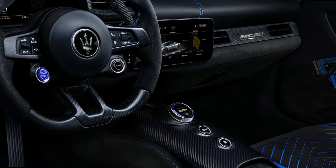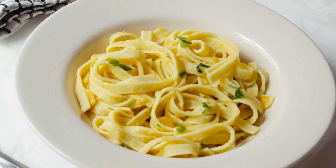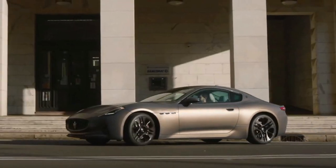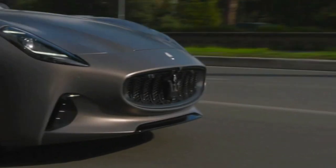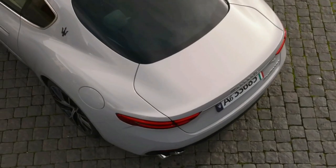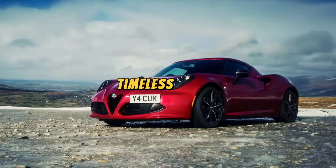With a design so sleek it slices through the air like a perfectly cooked linguine, the MC20 delivers supercar performance with an Italian twist. Maserati Gran Turismo: the Gran Turismo, the Disco Diva Cruiser of Maserati's past lineup, was the car that boogied down the boulevard with a disco ball for a rearview mirror — discontinued but forever remembered for making every drive a party on wheels.